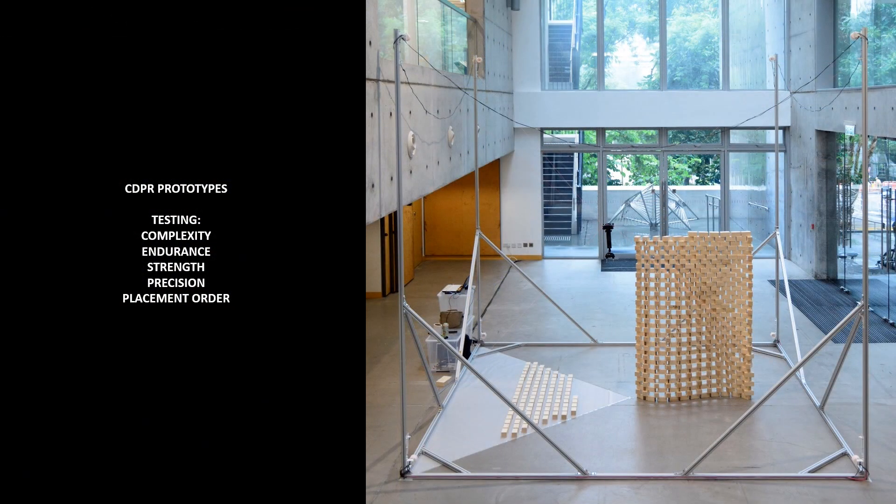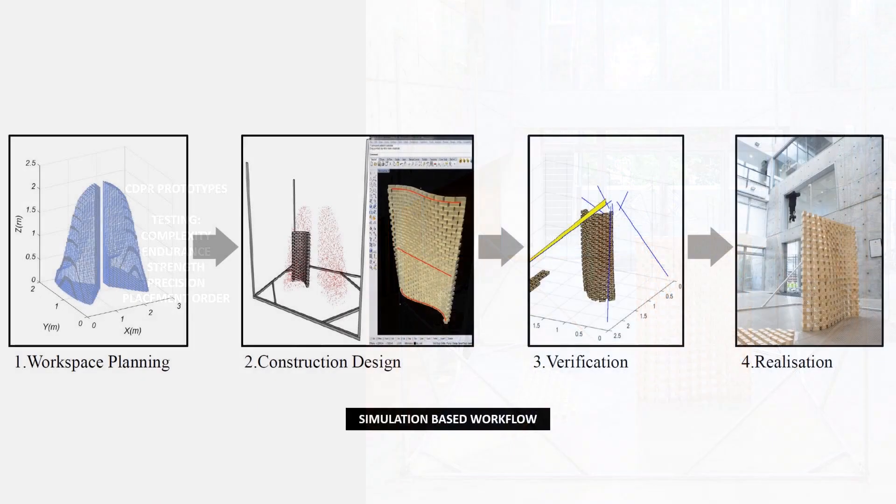CDPR prototypes have been developed to test design complexity, endurance, strength, precision, and order of operations. The system adopts a workflow of space planning, construction design, verification and realization.